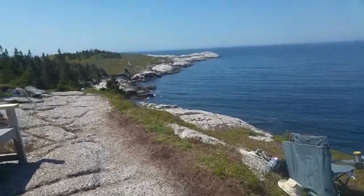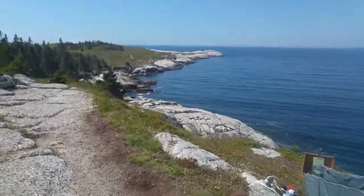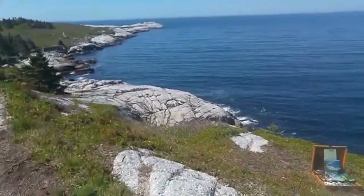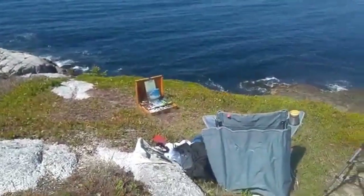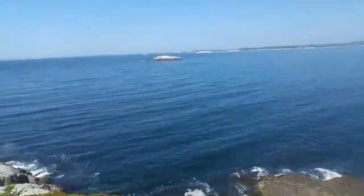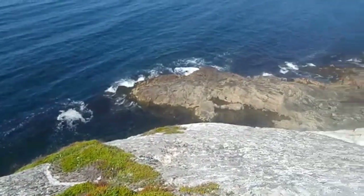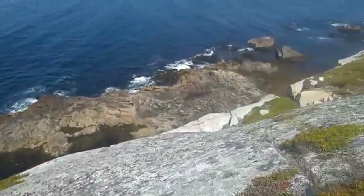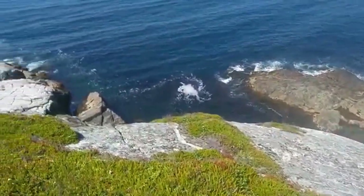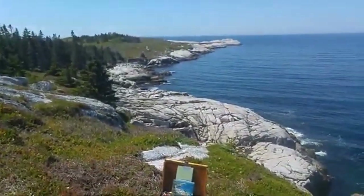Yesterday I was on the other side, which is sort of considered the gentle side. This is a bit more rustic. Here's my painting setup, a chair. Walk down here and not trip, because tripping here is not nice. This is the cliff side. I think it's about 100 feet down — wouldn't be a good landing. So anyway, here is the scene I'm painting right now.